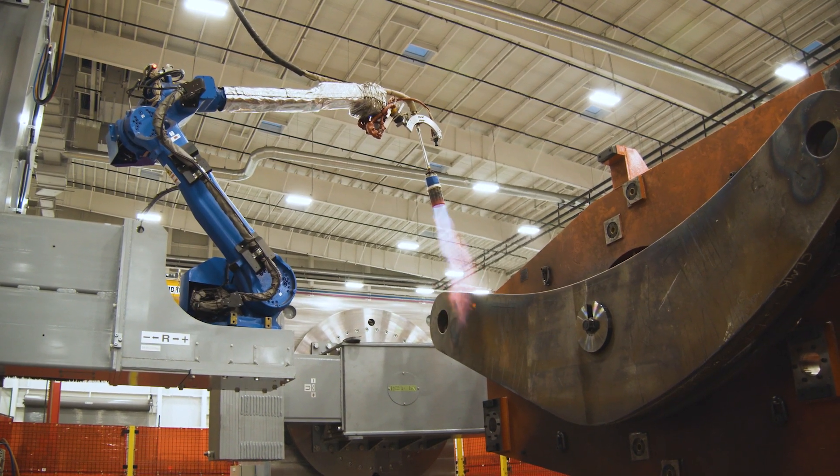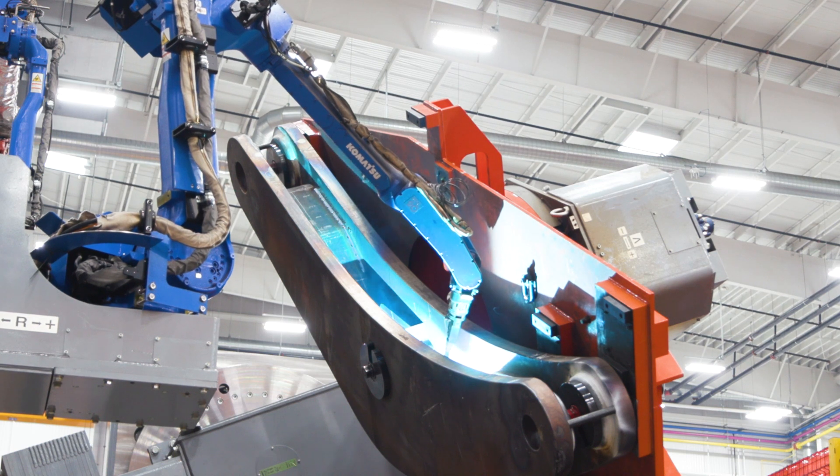Our new fabrication facility incorporates a lot of new technologies. The robotics is a key piece of technology that's been integrated in for us.